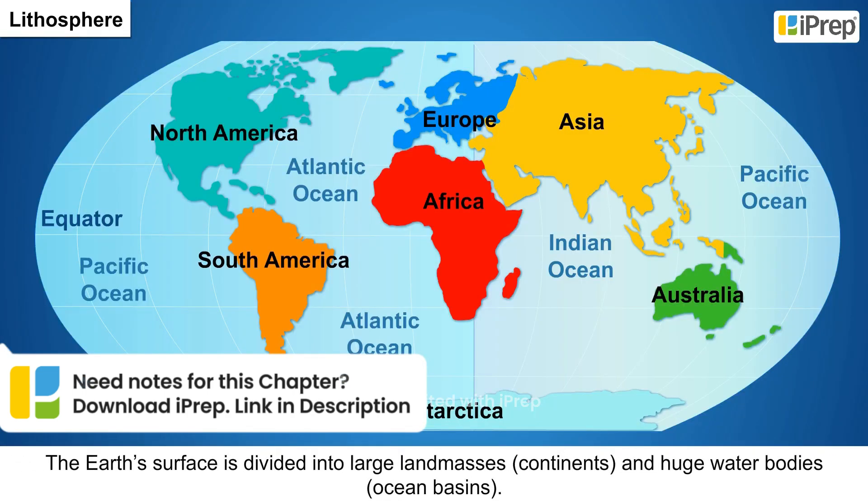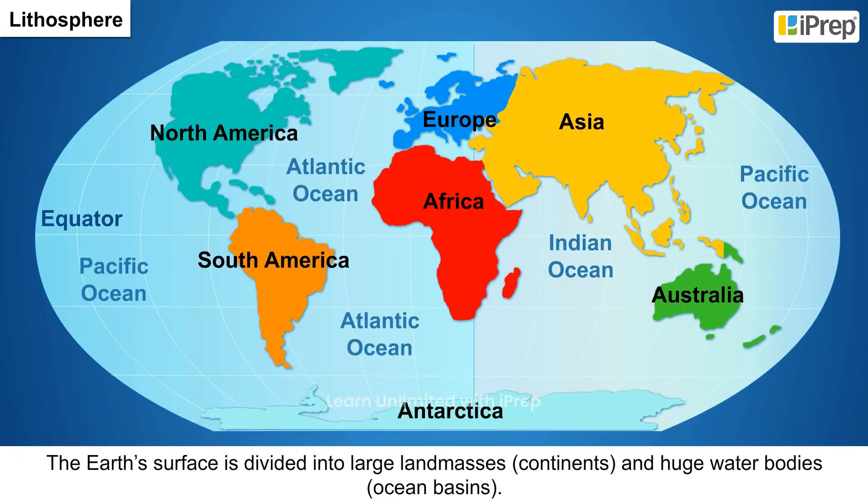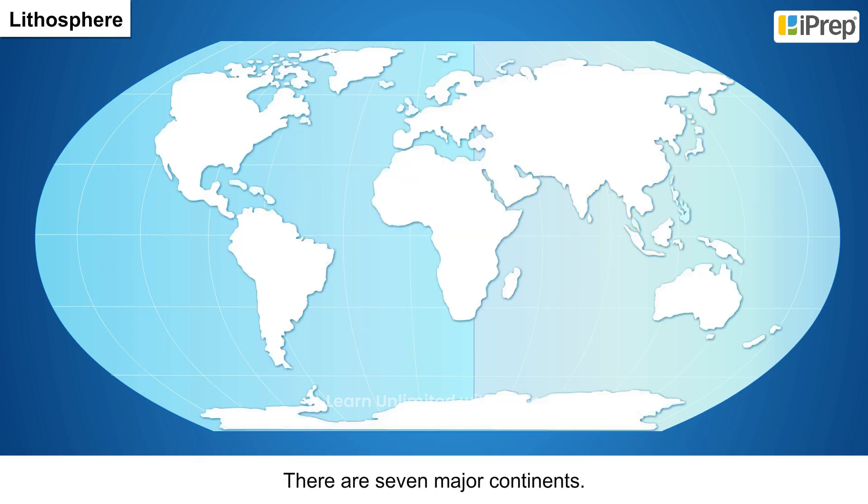The earth's surface is divided into large land masses or continents and huge water bodies called ocean basins. There are seven major continents.